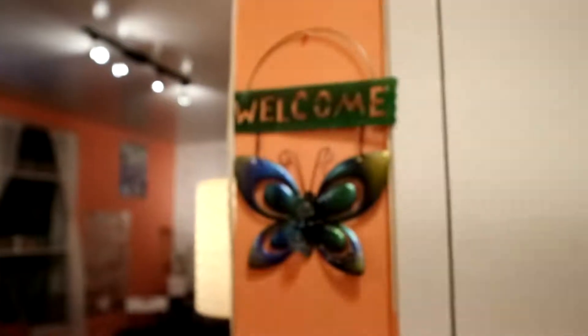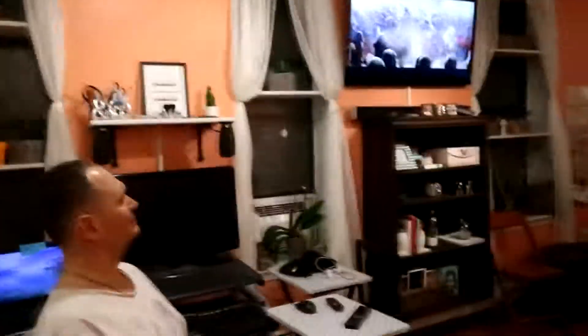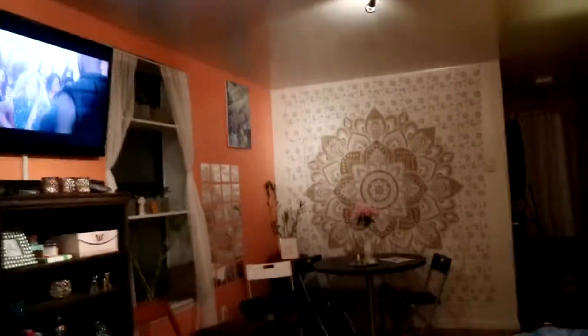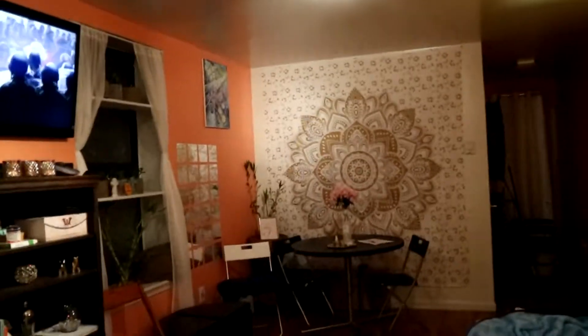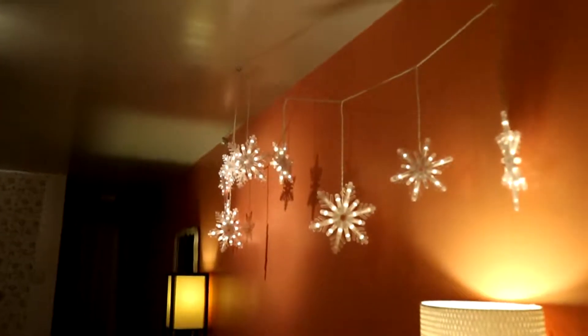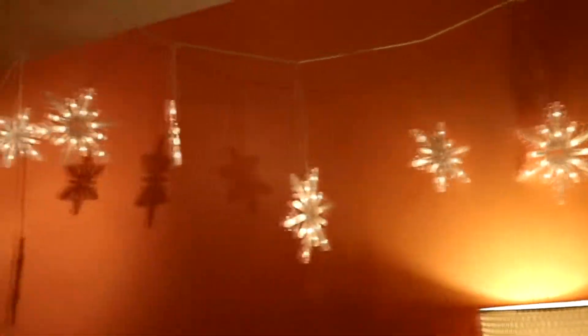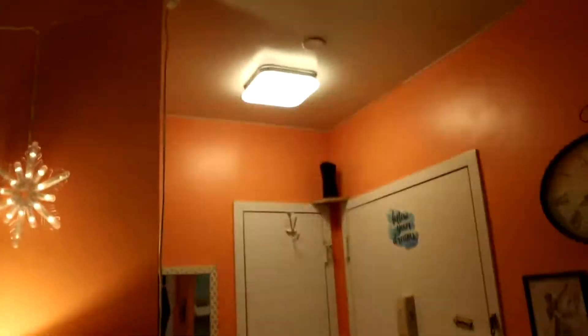Good evening guys, welcome to our butterfly house — this is our new studio apartment in Manhattan. From the entrance you can see the whole studio. This is our bed, and look at the lights — isn't this fabulous? It's still Christmas in January in the Philippines, so Christmas energy everywhere!